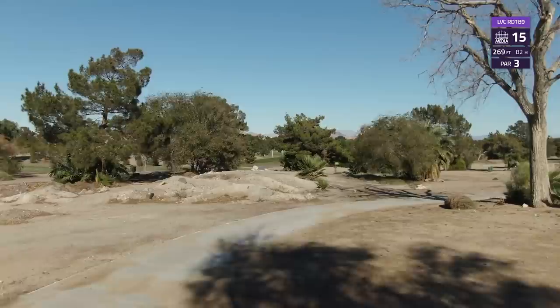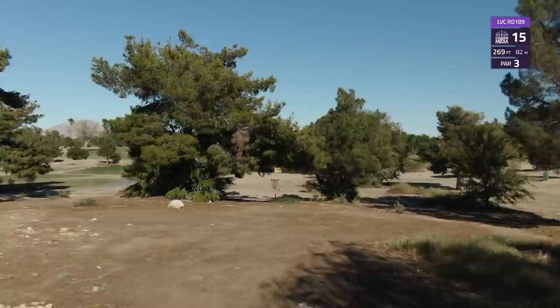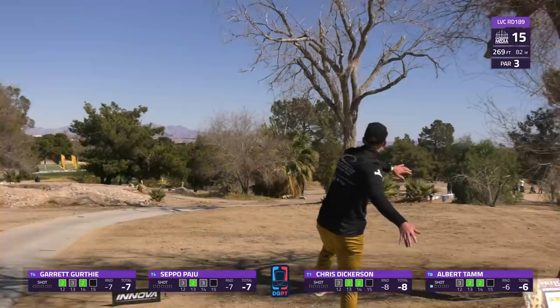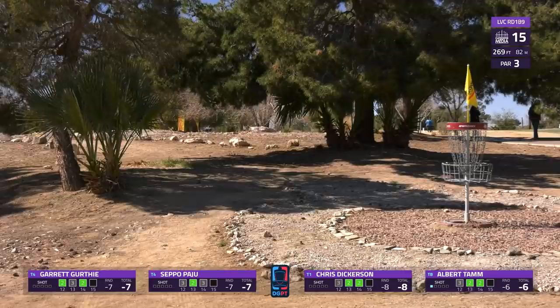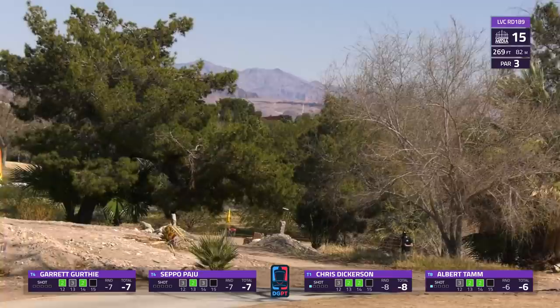Moving into hole 15, 269 feet - a new pin position. This was actually a par four last year, been shortened by 200 feet. We have trimmed up these trees to make a pretty picturesque hole through this little tunnel. Most common play is going to be either a mid-range or maybe a putter straight through the gap. The forehand or for the lefty kind of sets up nicely to filter through. Albert goes to that turnover - just a little bit too much though, but he does slide up on that right side, inside circle.